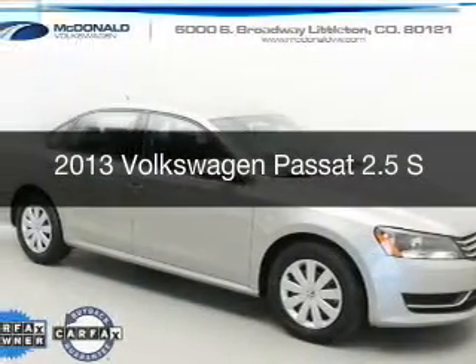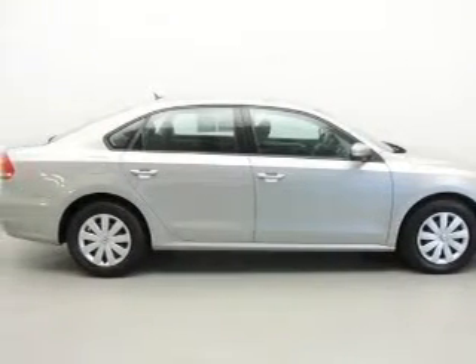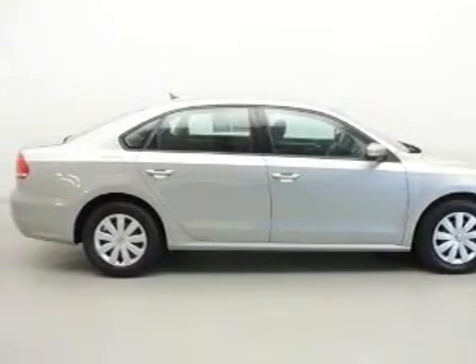This is a used 2013 Volkswagen Passat, powered by front-wheel drive, a 2.5-liter five-cylinder engine, and a six-speed automatic transmission.